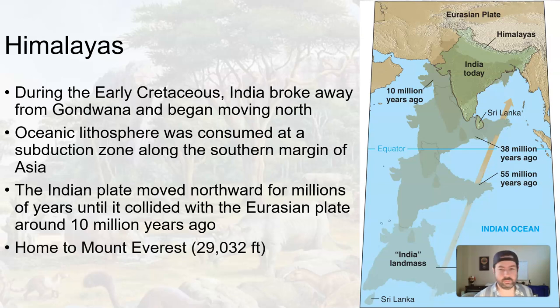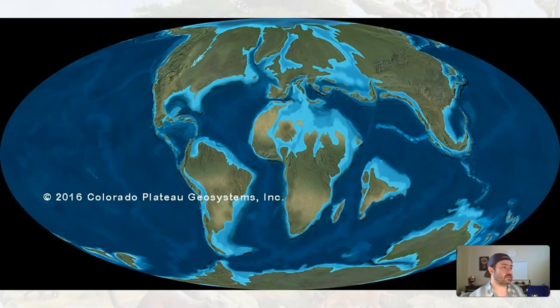The Himalayas are home to Mount Everest, as well as a number of the other highest elevation mountains in the world. This is in the Cenozoic — after the breakup of Pangaea. The Indian plate was connected to Africa, as well as Antarctica and Australia when everything was back together. As Pangaea was breaking up, just keep an eye on India as it gets pulled and then slams into Asia.